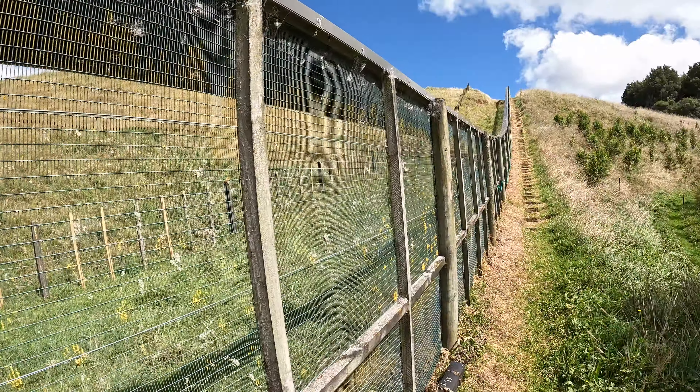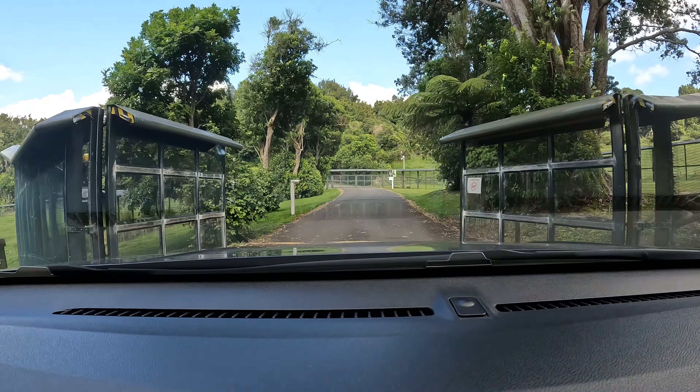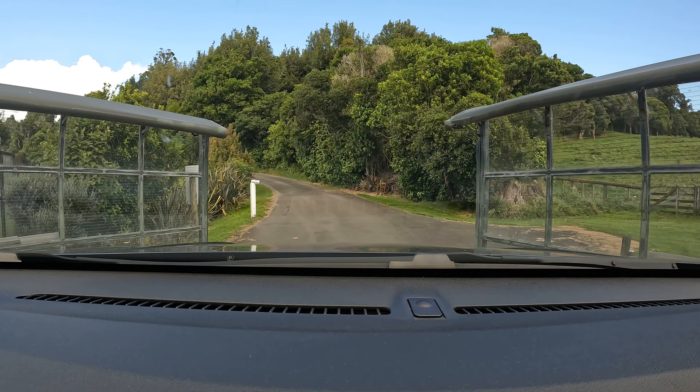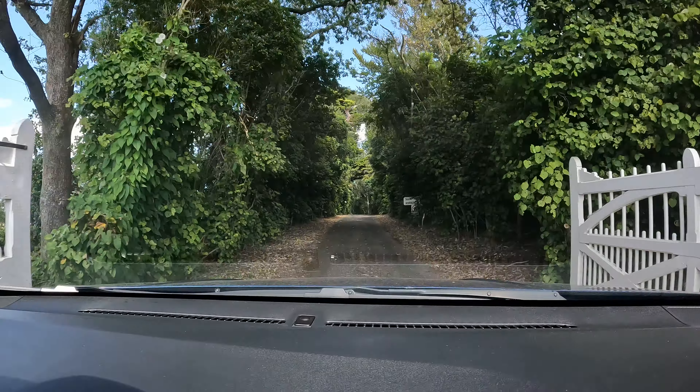Next up on my list of top 10 things to do in Whanganui is a visit to Bushy Park. Bushy Park is a beautiful 80-hectare, fully predator-fenced nature reserve. It's a 20-minute drive outside of Whanganui, but it's well worth it because you'll get to see some incredible forest and a lot of bird life that you won't see anywhere else near here. Let's head over there and take a look.